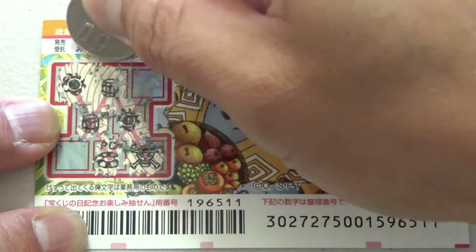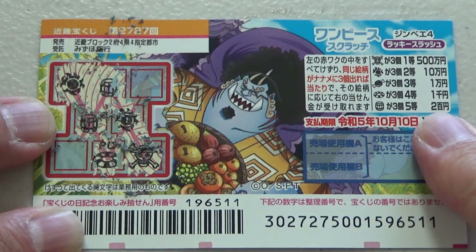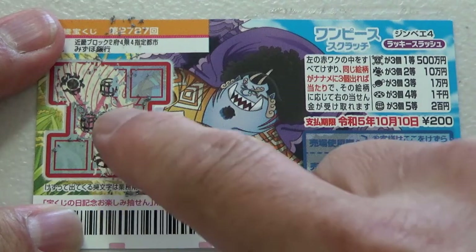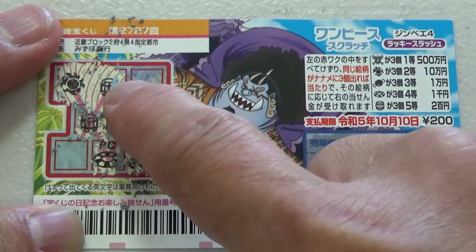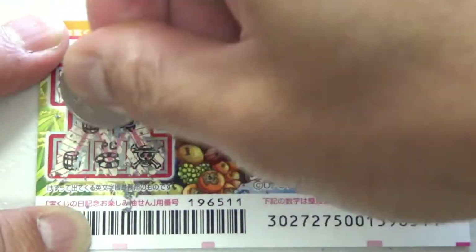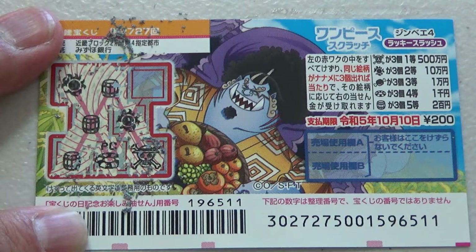Another barrel. So the barrel corresponds to the fifth prize, Jumun En. If I find three of the same pictures going this way — one, two, three — yes! I won. I won 200 yen. I won my money back.